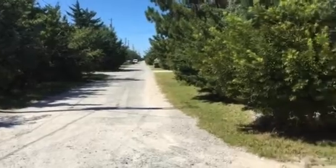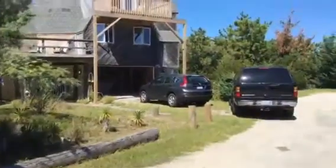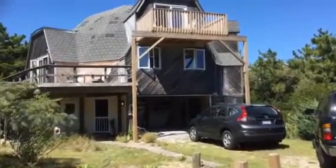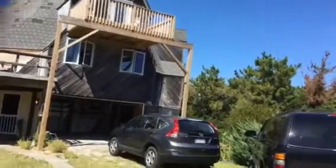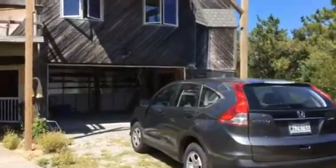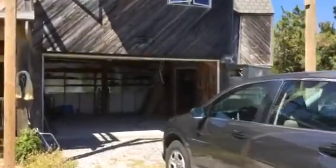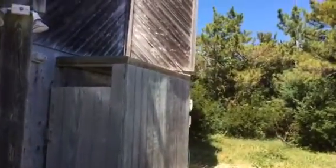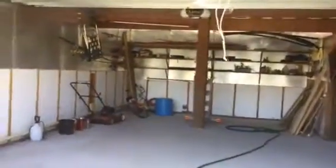There's your road back up to 12. There's an outside shower on the north side of the house, and a nice garage.